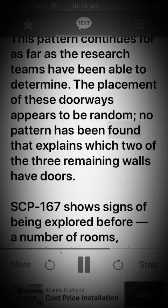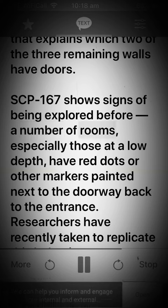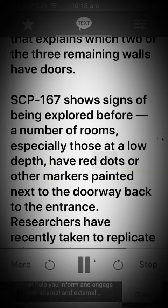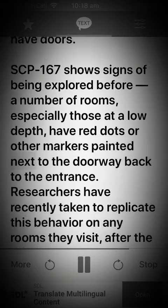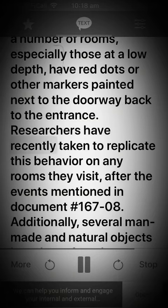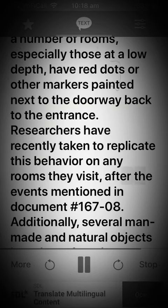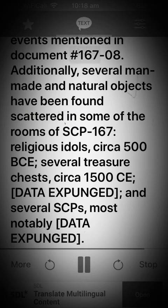No pattern has been found that explains which two of the three remaining walls have doors. SCP-167 shows signs of being explored before. A number of rooms, especially those at a low depth, have red dots or other markers painted next to the doorway back to the entrance. Researchers have recently taken to replicate this behavior on any rooms they visit, after the events mentioned in document number 16708.